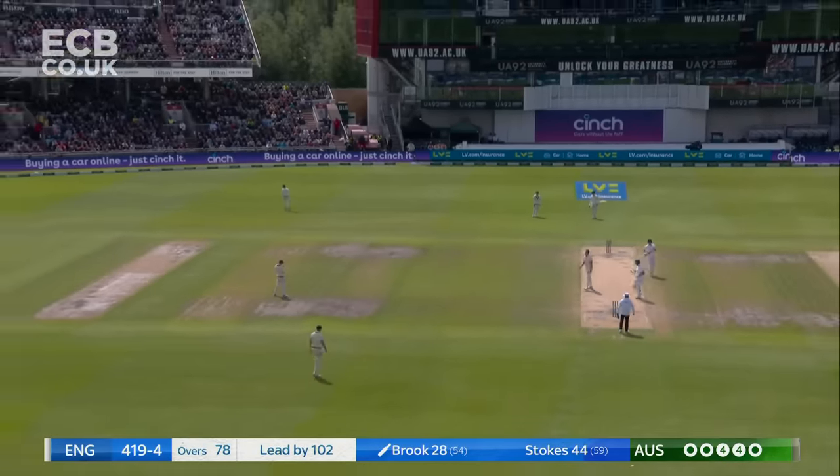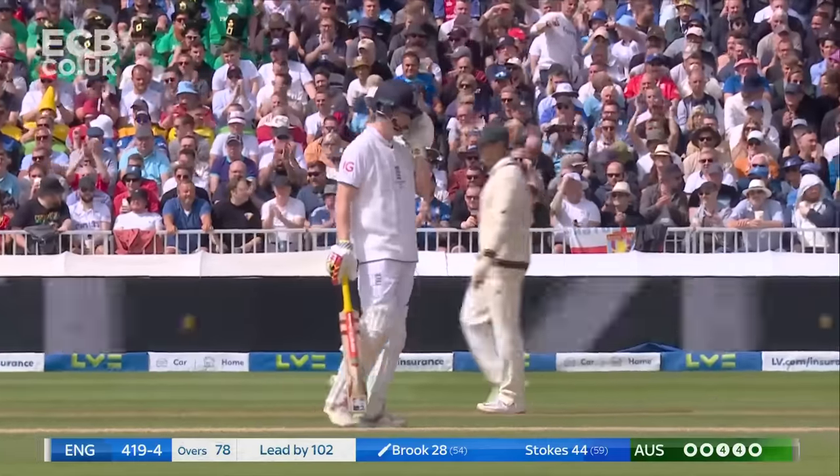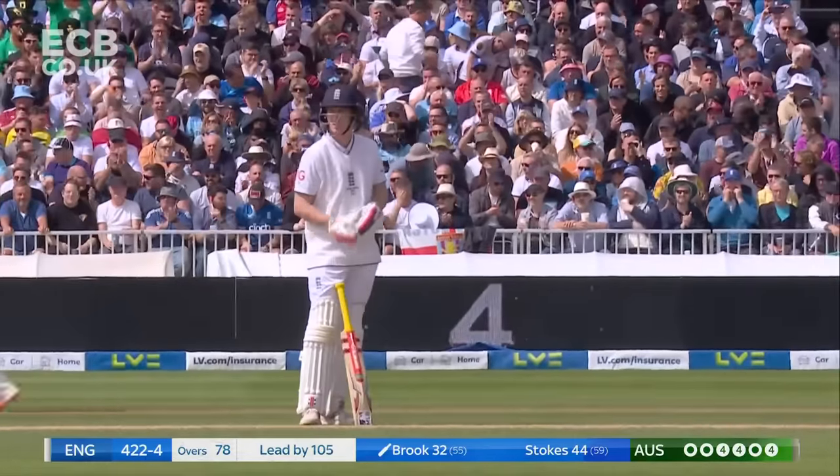A lovely late dab for four. Three boundaries in the over for Brook and England — it's 422 for four.